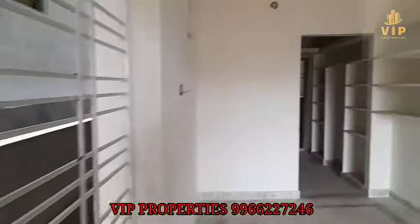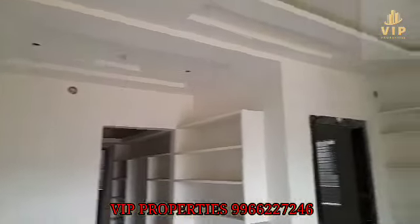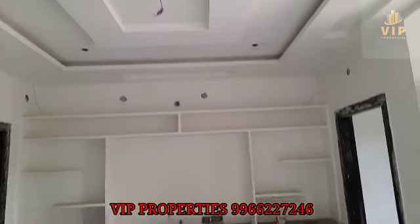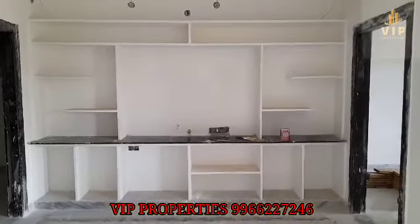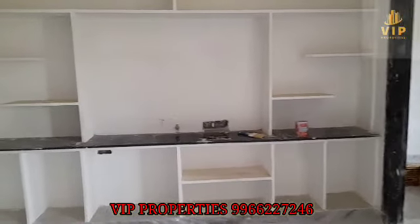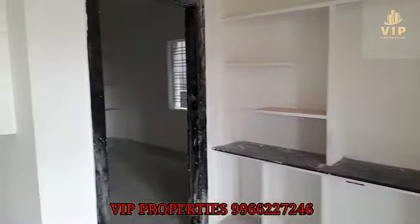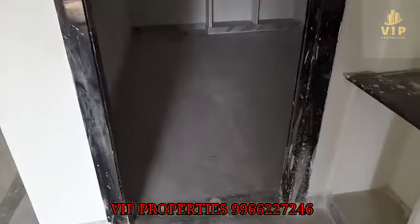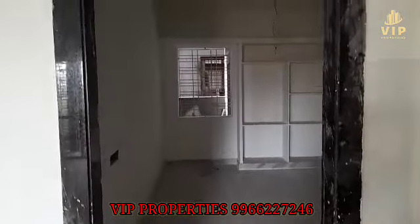The windows are UPVC mesh type. There is paint work done, and provisions for a TV unit. In the master bedroom, there is granite flooring.